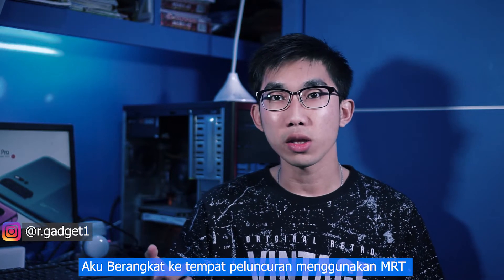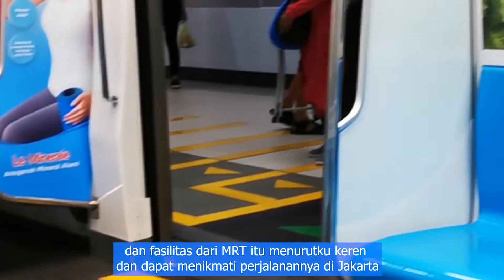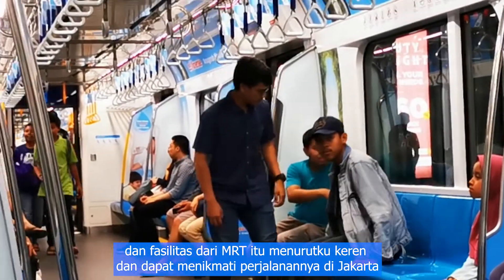I went to the launch site using the MRT and it was the first time I used MRT Jakarta. The facility of the MRT is so cool and I could enjoy the trip with MRT in Jakarta.